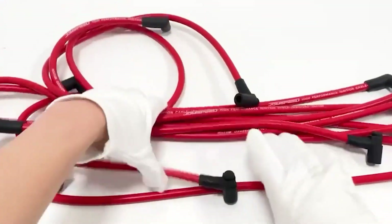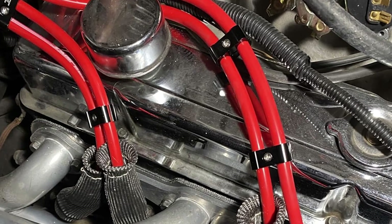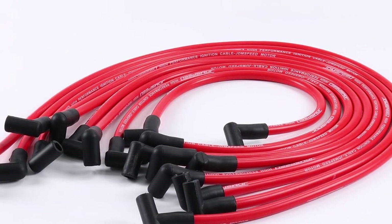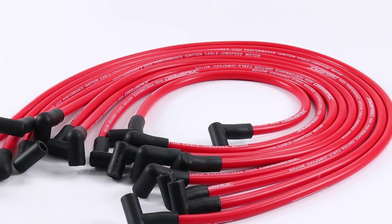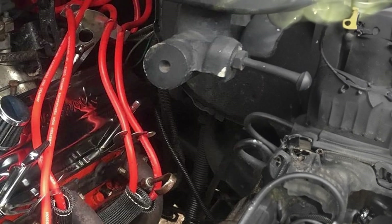This robust construction ensures that these wires can handle the high temperatures generated by high-performance engines without degrading. Usability is a key feature of this set, with the wires being pre-cut to exact lengths and featuring easy-to-install boots and terminals. This makes the installation process straightforward even for those who are not mechanically inclined. The effectiveness of these wires in delivering a strong, consistent spark ensures optimal engine performance and fuel efficiency.